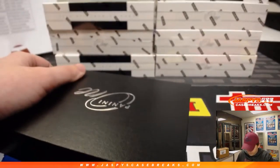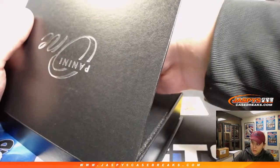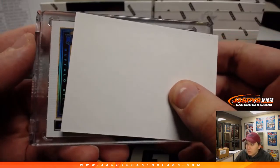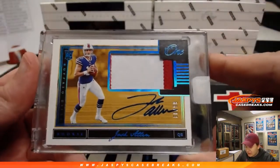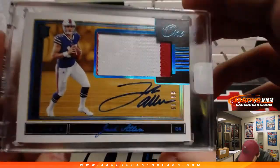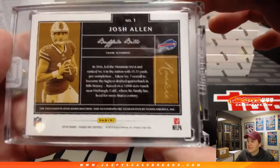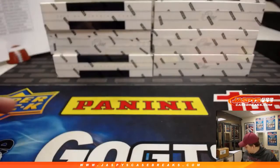Next box, box three. Got a blue foil on there. For the Bills — nice hit here — 86 out of 99, Josh Allen. I'll call it a three-color patch because there's a split of a blue jersey on there. 86 out of 99, Buffalo Bills — that is Kyle Kramer. Nice one, Kyle.